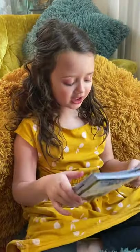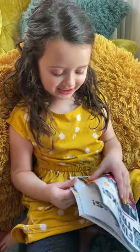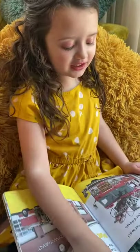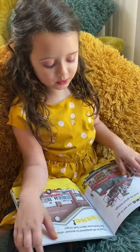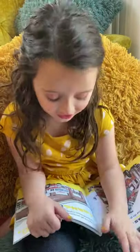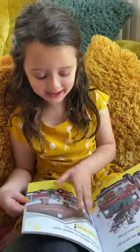Hey guys, my name is Ulana and we're going to read Go Go Fire Trucks by Bonnie and Rickner Jensen. The fire trucks are set to go. They help firefighters and do good things. They are all prepared to answer when the firehouse alarm bell rings.